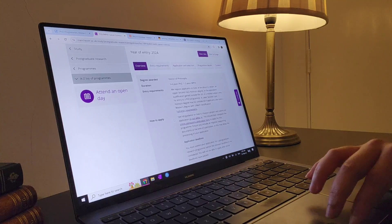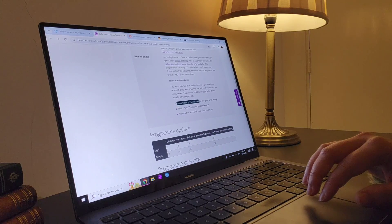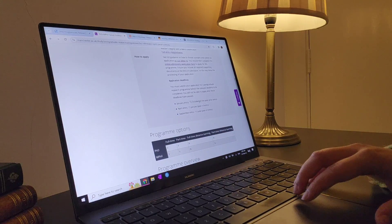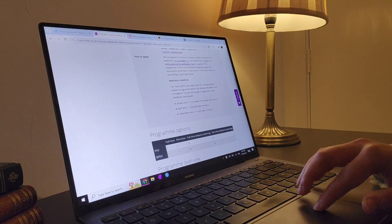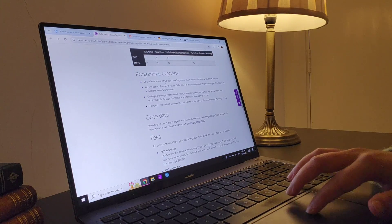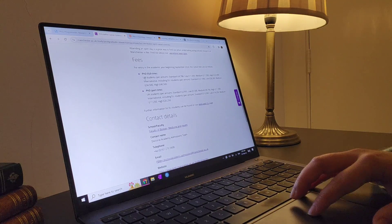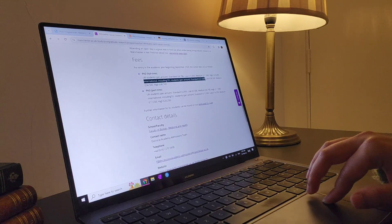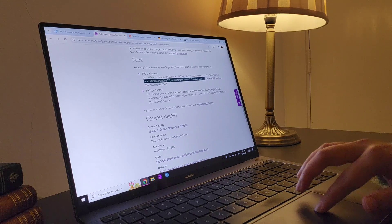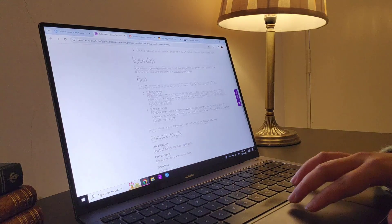This might be something you want to check with the university. You look at the deadlines — if you want to start in January, you have to apply by the 15th of October the year before. If you want to start in April, you apply by the 15th of January. It tells you a little bit about the program, and here's the important bit: the fees. This is pretty standard — there's a UK rate and an international rate, which is almost five times higher for international students. That is absolutely insane.